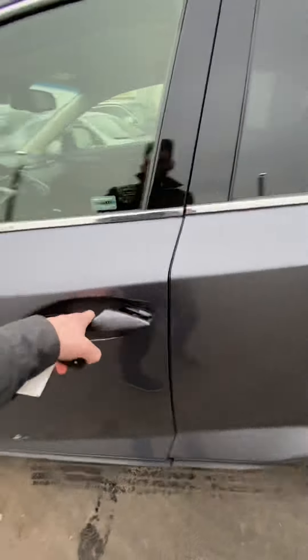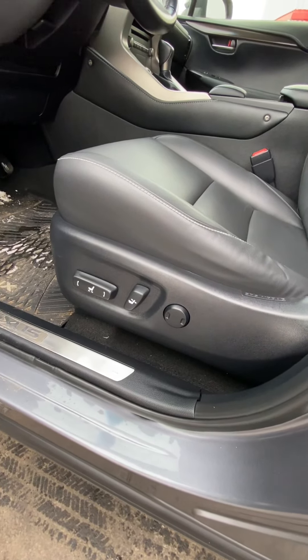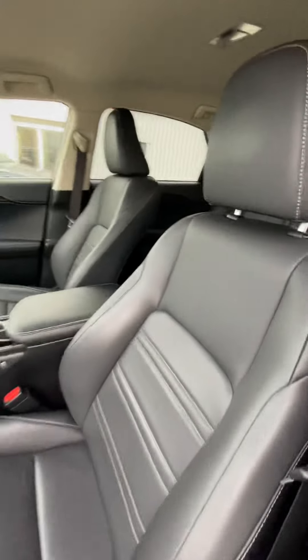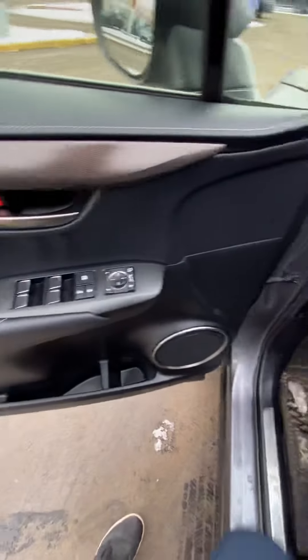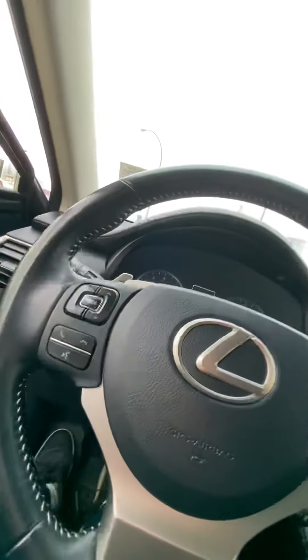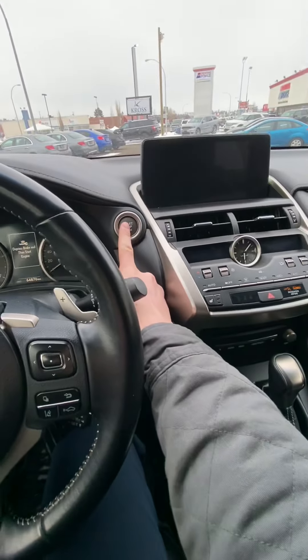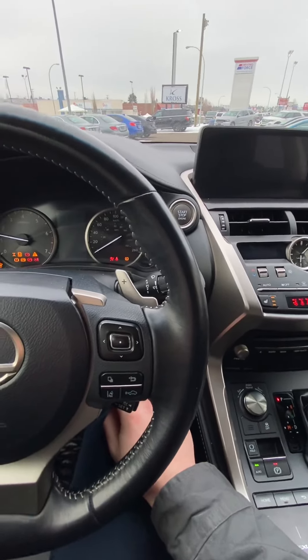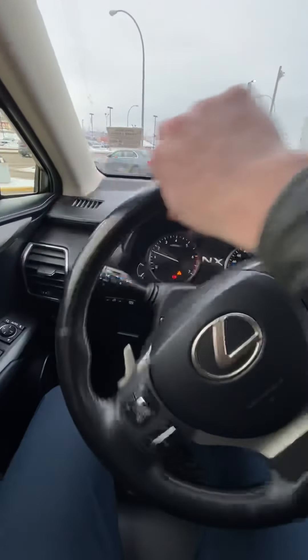Coming into the driver's seat — lumbar support, eight-way adjustable automatic seats, beautiful comfortable Lexus leather, and carbon fiber trim on the door. This is an all-wheel drive vehicle, so you'll have no problem in the wintertime. Push-button start, which is awesome.